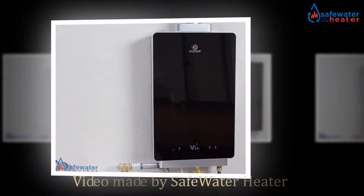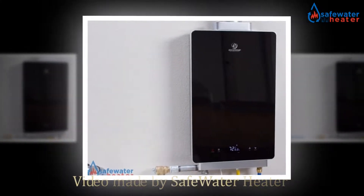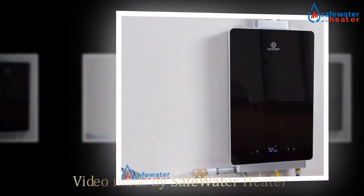Welcome to the owner's class video for the ECHOTEMP I-12 LP Water Heater, 4 GPM, from SafeWaterHeater.com. In this video we're going to go over what you need to know to get started.